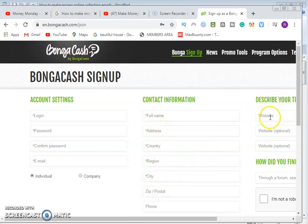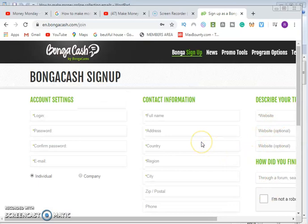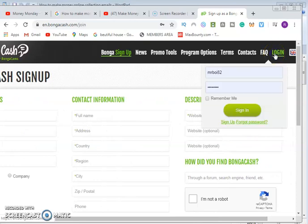Enter the website you want to use to promote — you can put your Facebook page link or anything at all. Once you enter all these details your account will be approved immediately. Then you confirm your email, log in, and you're done. That is point one.